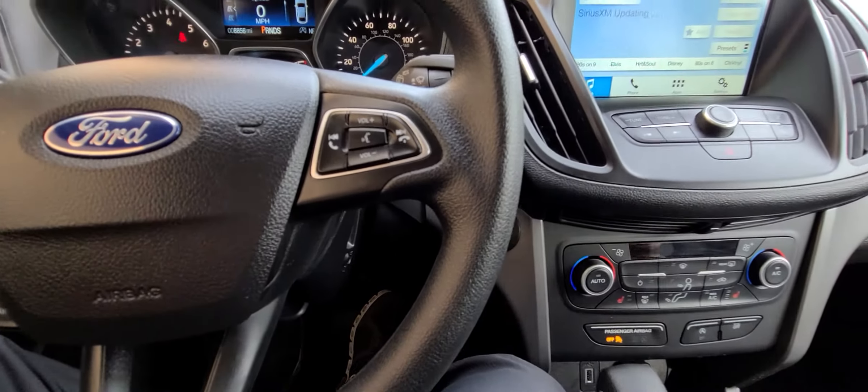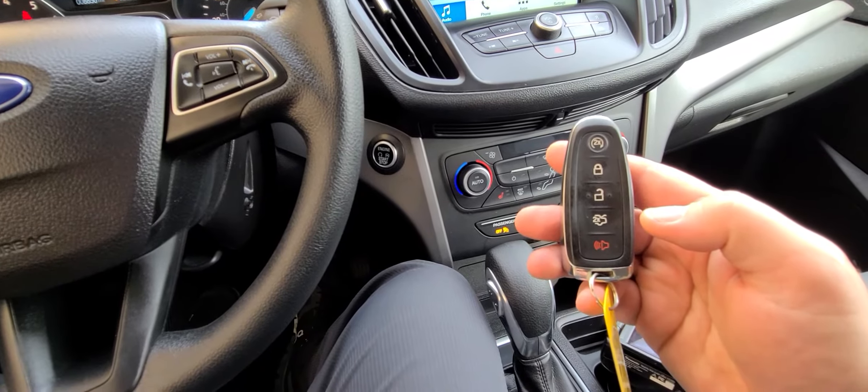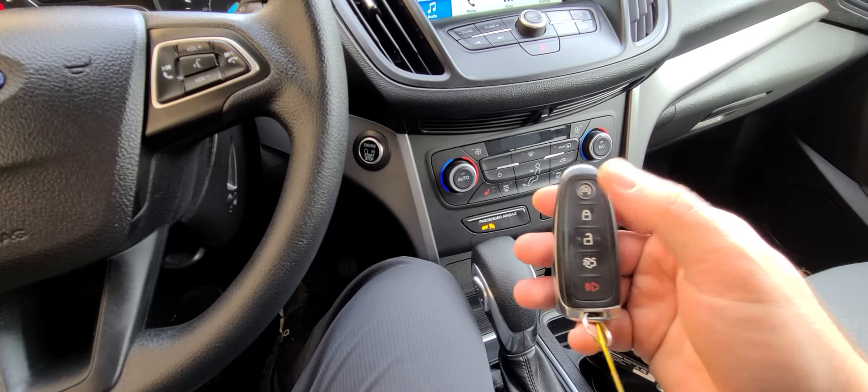This one has a smart key — lock, unlock, power deck lid, and remote start.